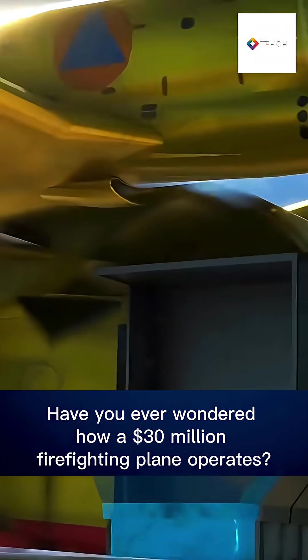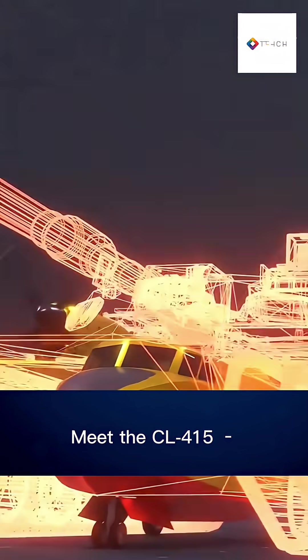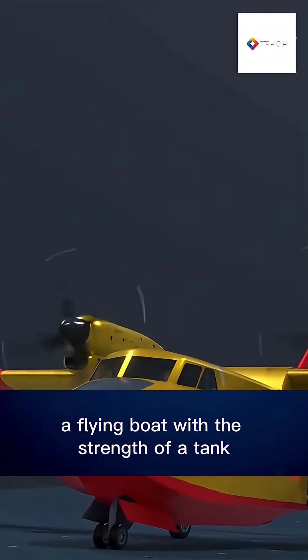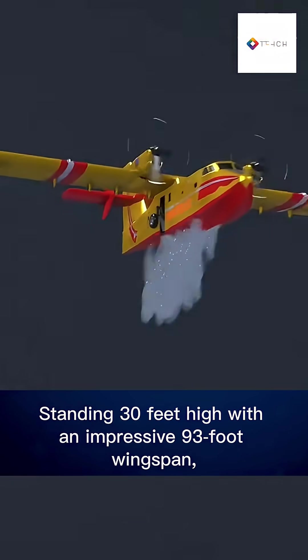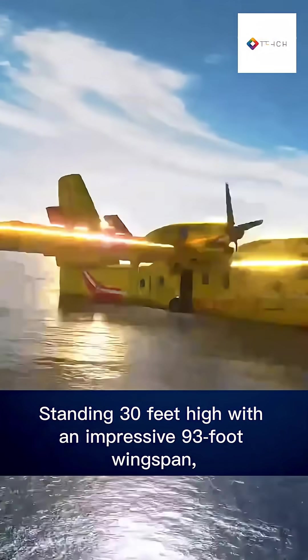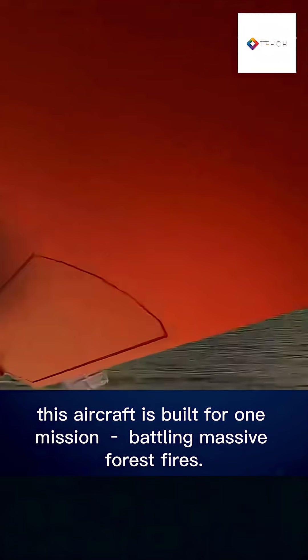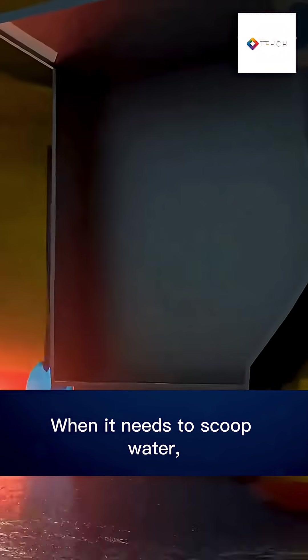Have you ever wondered how a 30 million dollar firefighting plane operates? Meet the CL-415 — a flying boat with the strength of a tank and the precision of a jet. Standing 30 feet high with an impressive 93-foot wingspan, this aircraft is built for one mission: battling massive forest fires.